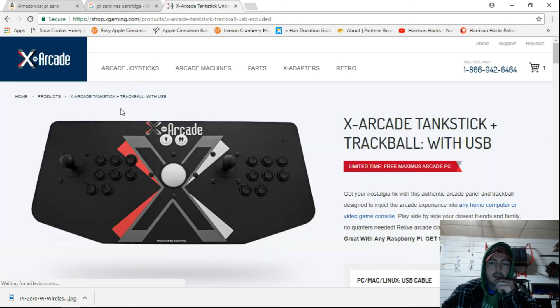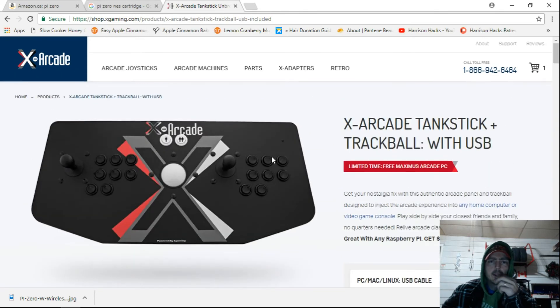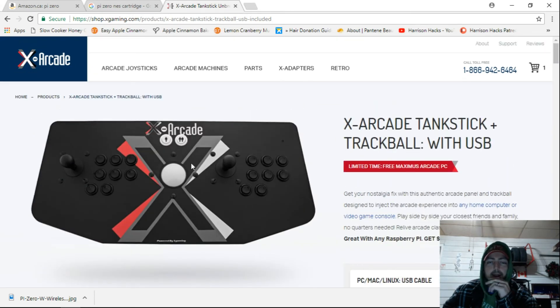Somebody had a coupon on the RetroPie forum. This is listed at $150 US, actually $130 if I click the link through the Facebook page. This is for the tank stick with the track ball and everything. To ship to Canada it's $50 US, so basically I'm paying $200 US plus tax plus import fees. There's a place in British Columbia that resells these in Canada, and I'm still paying $42 for Canada Post, so I'm looking at over $300 including taxes.